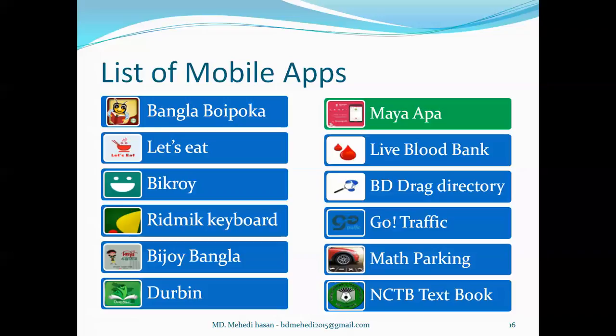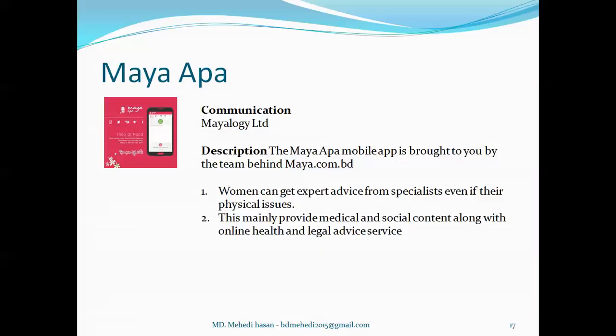Now I want to talk about Maya Appa. It's a community category app developed by MayaLogy Limited, brought to you by the team behind Maya.com.bd. From Maya.com.bd, we know that women can get expert advice from specialists even for physical issues. It mainly provides medical and social content along with online health and legal advice service. Women can get advice on physical issues from a specialist as well as through a forum or chat, and there is also social and medical content available.